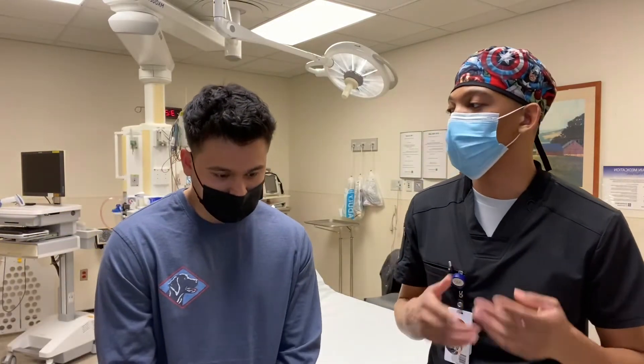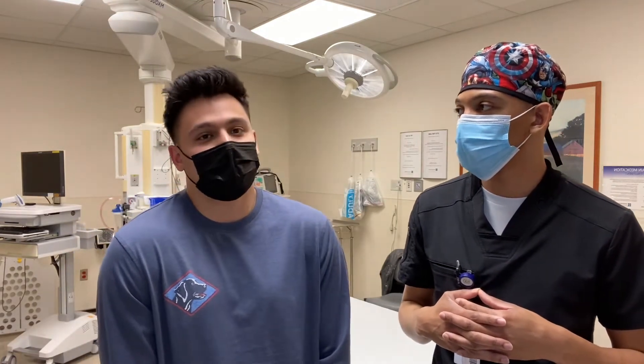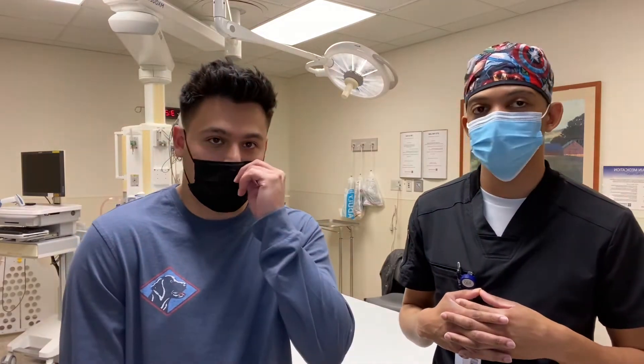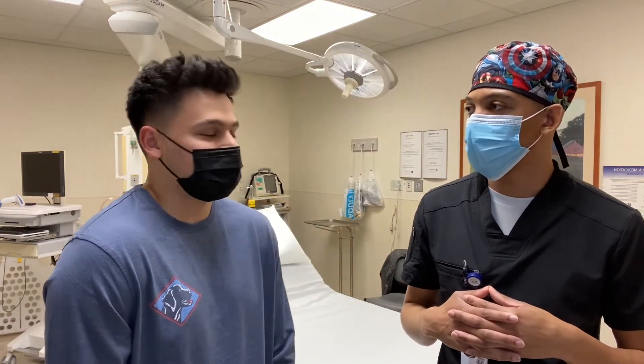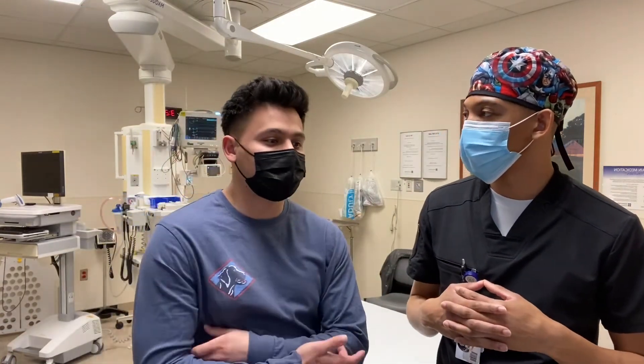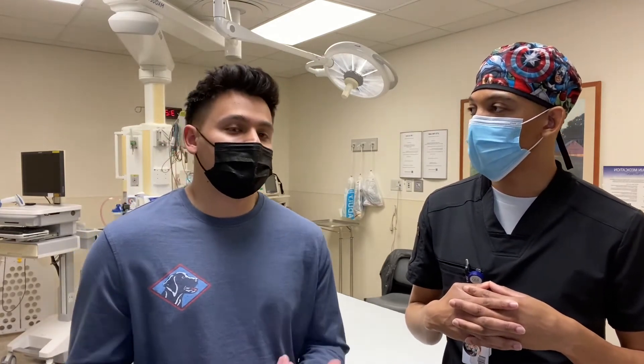Working in this field, what can you take with you into your near future from being a PCT in the emergency department? The past three years of working down here are definitely going to benefit me a lot. I've been in certain situations that most people wouldn't know what to do — they would just crumble under the pressure. I've had to do and see a lot of things that now, when something happens, it's just second nature. You get a lot of experience, exposure, and knowledge, and you're learning more on the job than sometimes even in school. This time as a PCT is definitely precious.